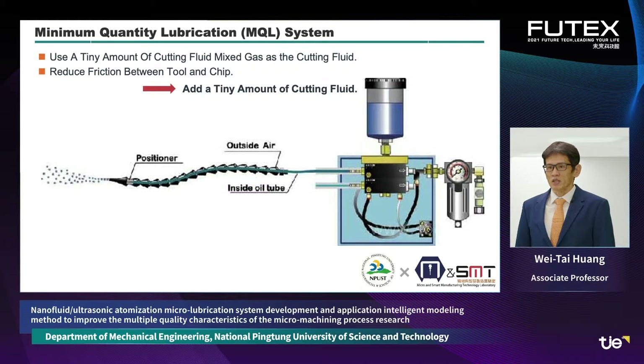This MQL technology uses high-pressure air pumps to deliver a small amount of liquid spray to the machining surface. It can not only provide oil lubrication and cooling while reducing environmental pollution, but also improve personal health problems. Minimum quantity lubrication uses a tiny amount of cutting fluid mixed with gas as the cutting medium, reducing friction between the tool and workpiece.